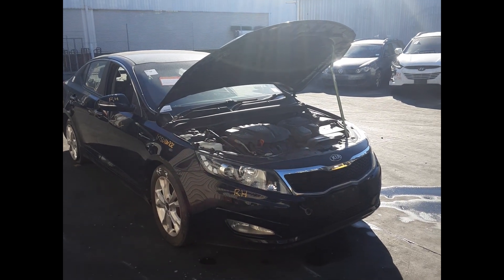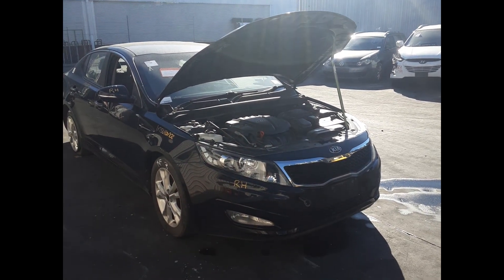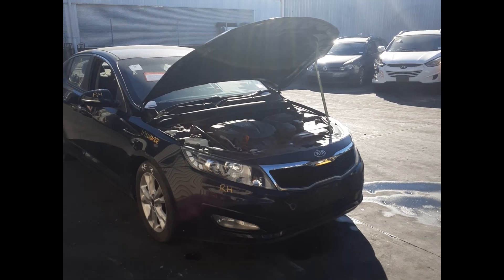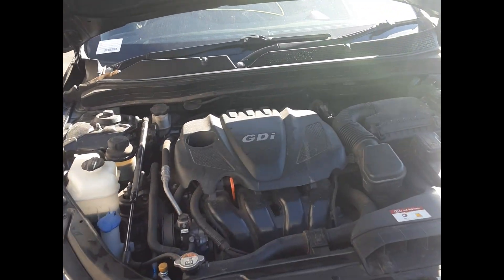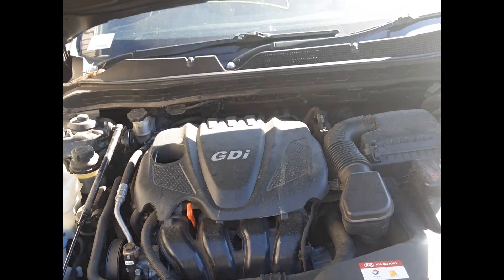Hi, this is Luke from Toto Parts Plus. Today we have a 2013 Kia Optima, stock number 6183. This ran from 2011 to 2015. It has a G4KJ 2.4 litre four-cylinder petrol engine backed by a six-speed automatic transmission.